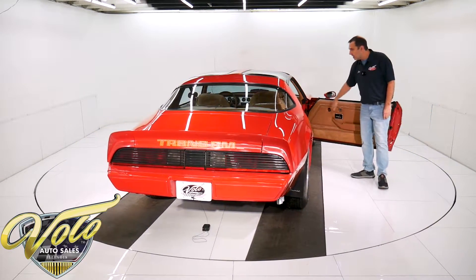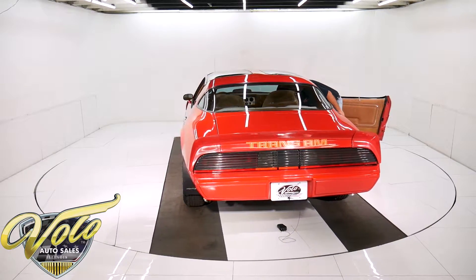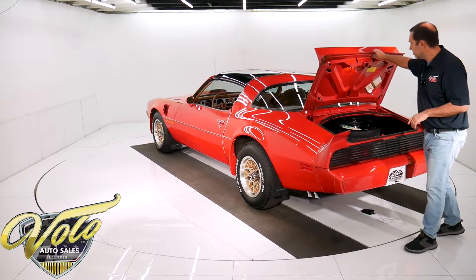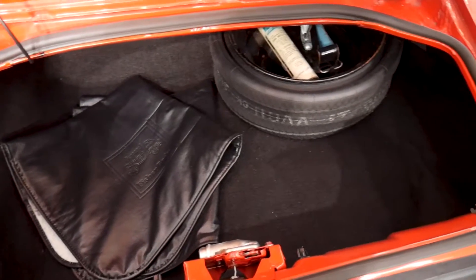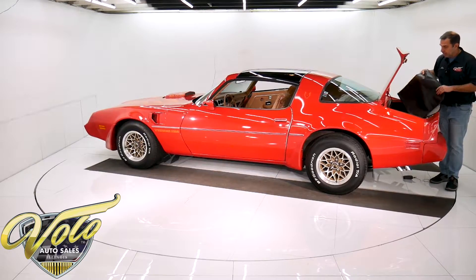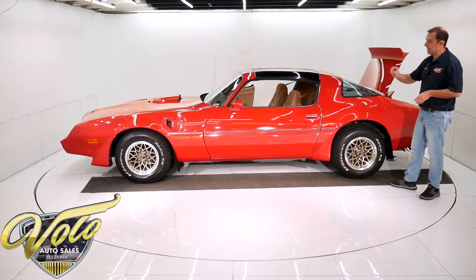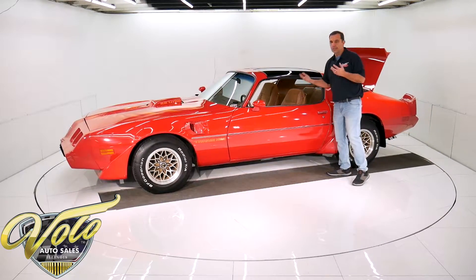It has power locks, power windows, and power trunk release. There are so many options on this car it didn't all fit on one window sticker — it actually has two window stickers. The trunk light works. The jack is still mounted where it's supposed to be. It has the collapsible tire with the air bottle. It has the Fisher bags for the T-tops. This one has the extra insulation package, so it has a trunk mat and insulation underneath. There will be extra insulation used throughout the interior — just made it quieter.